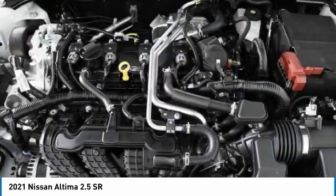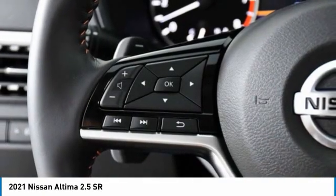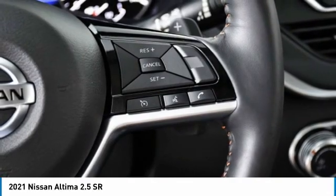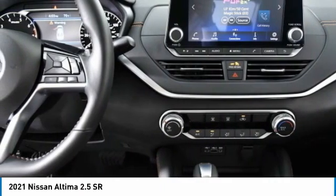Here are some of this vehicle's great options: aluminum wheels, brake assist, daytime running lights, LED headlights, rear performance tires, FWD, remote trunk release, four-wheel disc brakes, front performance tires, variable speed intermittent wipers.